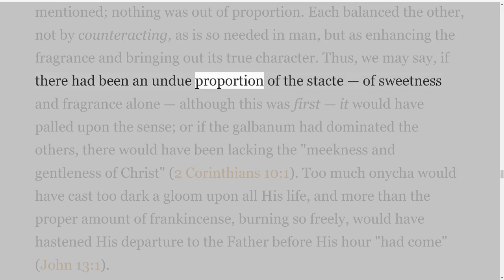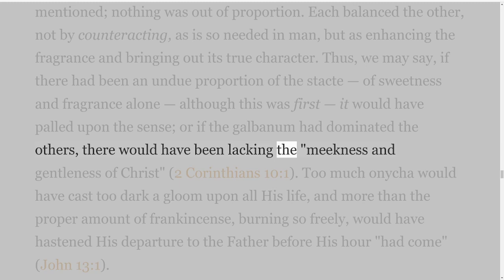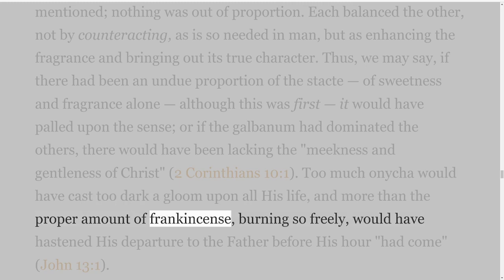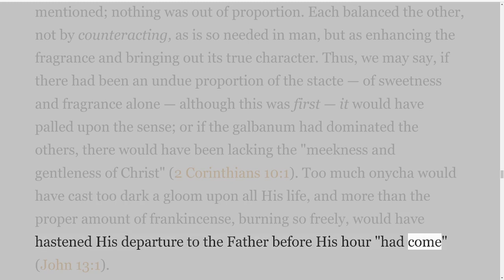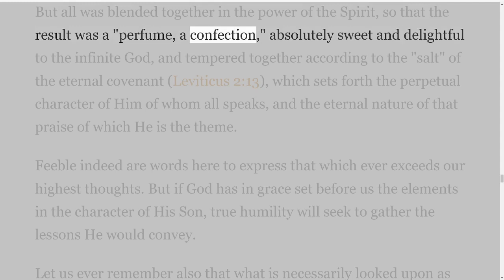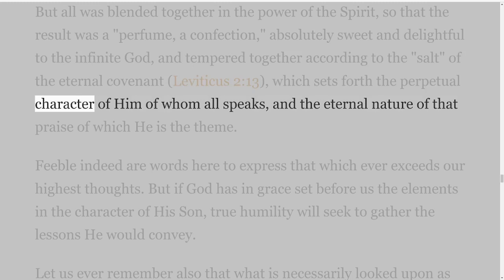Thus, we may say, if there had been an undue proportion of the Stacti — of sweetness and fragrance alone, although this was first — it would have palled upon the scents; or if the Galbanum had dominated the others, there would have been lacking the meekness and gentleness of Christ, 2 Corinthians 10 verse 1. Too much Onycha would have cast too dark a gloom upon all His life, and more than the proper amount of frankincense, burning so freely, would have hastened His departure to the Father before His hour had come, John 13 verse 1. But all was blended together in the power of the Spirit, so that the result was a perfume, a confection, absolutely sweet and delightful to the infinite God, and tempered together according to the salt of the eternal covenant, Leviticus 2 verse 13, which sets forth the perpetual character of Him of whom all speaks, and the eternal nature of that praise of which He is the theme.